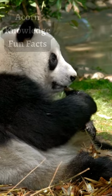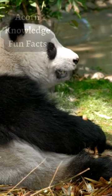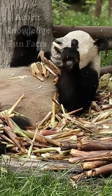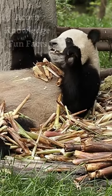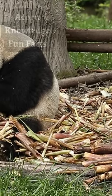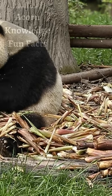A giant panda can peel and eat a bamboo shoot in around 40 seconds. Giant pandas have teeth of a carnivore, but are herbivores. Pandas are thought to have evolved from eating animals and plants to an almost exclusive bamboo diet about 2 million years ago.